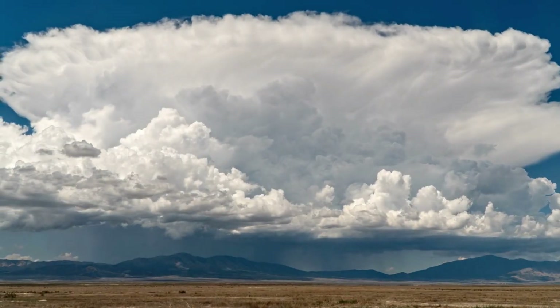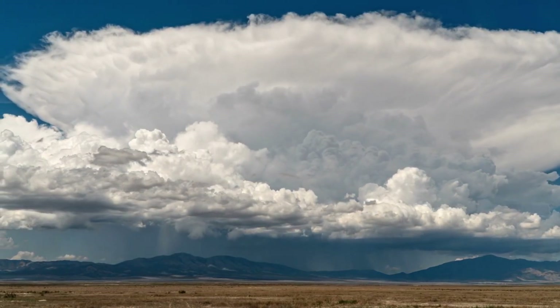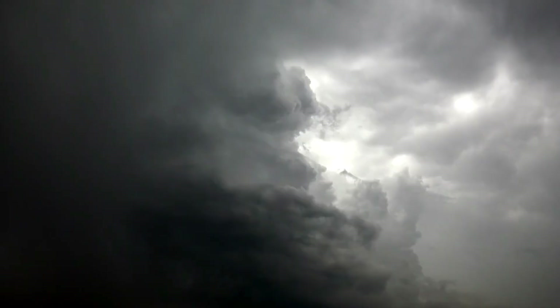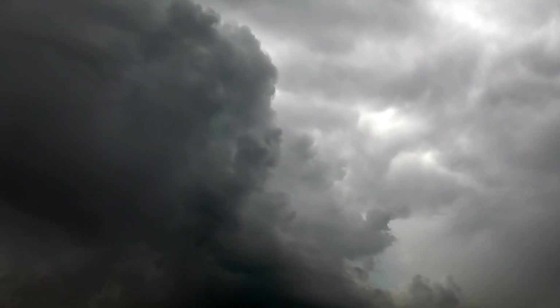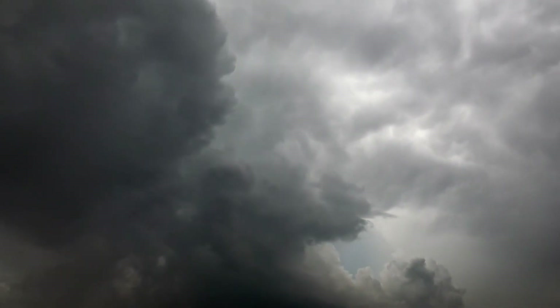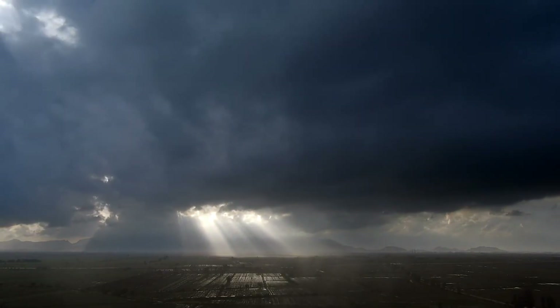Cumulonimbus clouds are a reminder of the raw power of nature. They are not just clouds — they are factories of energy capable of producing lightning, hail, floods, and tornadoes. While they inspire awe with their towering beauty, they also demand respect and caution. So next time you see a massive thundercloud on the horizon, remember: it's not just a cloud, it's one of the most dangerous forces in our atmosphere. Let me know in the comments — have you ever experienced a thunderstorm so intense that it left you in awe?